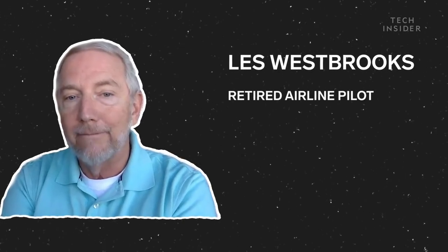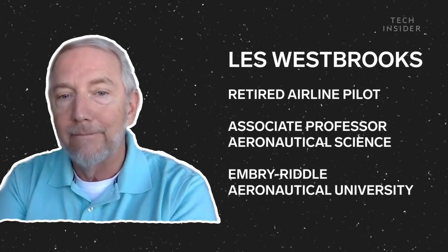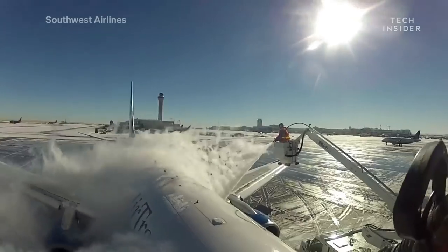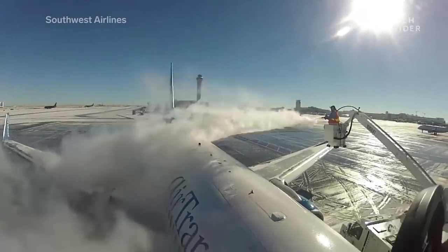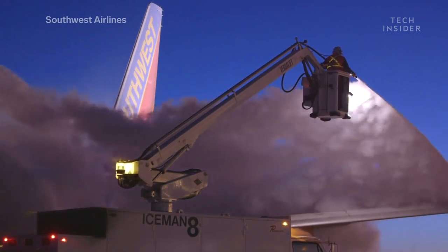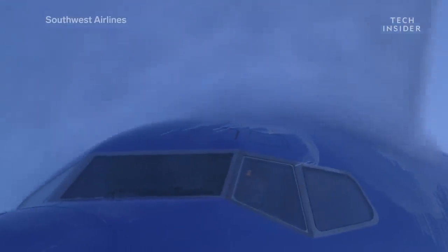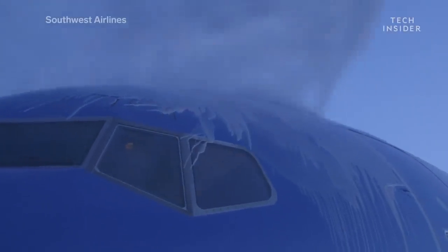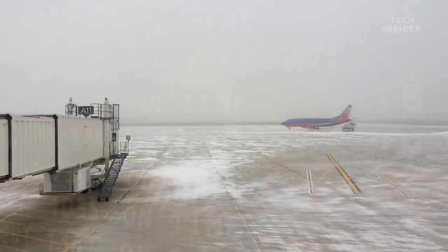That's Les Westbrooks, a retired airline pilot and associate professor of aeronautical science at Embry-Riddle Aeronautical University. He says that typically these planes are de-iced, but that also delays takeoff. The crew can spray the plane with a special hot water-glycol mixture. It can take around 40 minutes to de-ice large passenger airplanes, so planes often have to wait their turn for the de-icing station, which can trigger more delays.